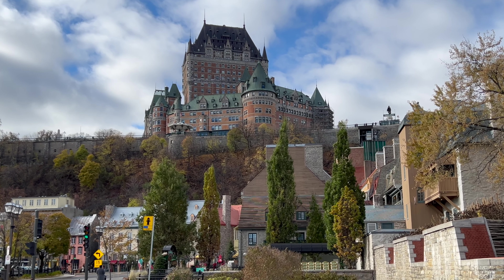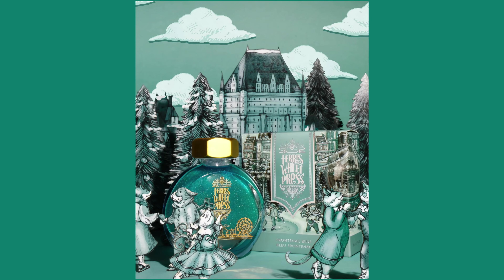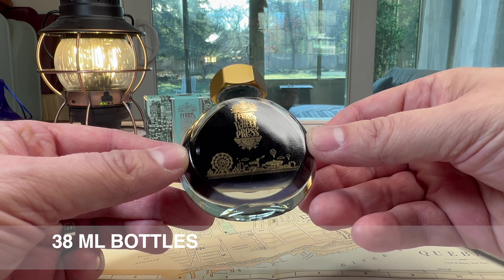When I heard that Ferris Wheel Press was making an ink inspired by Chateau Frontenac in Old Quebec, I knew I had to have it. I was surprised there were very few mentions of Frontenac on the packaging, but I saw this as an opportunity to tie this ink into this magical place and also talk about Ferris Wheel Press and their beautiful yet incredibly poorly designed bottles. Join me as we discover Frontenac Blue from Ferris Wheel Press.